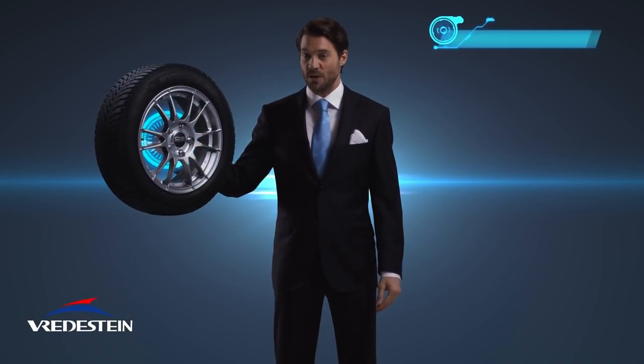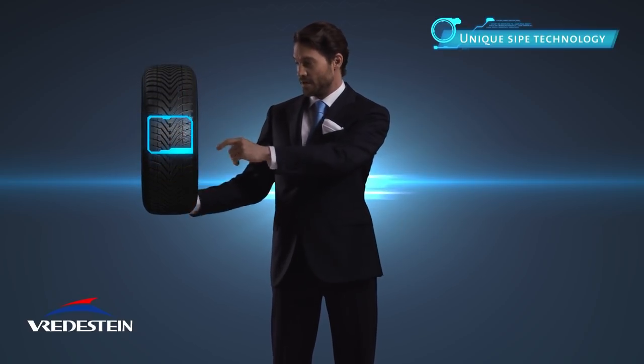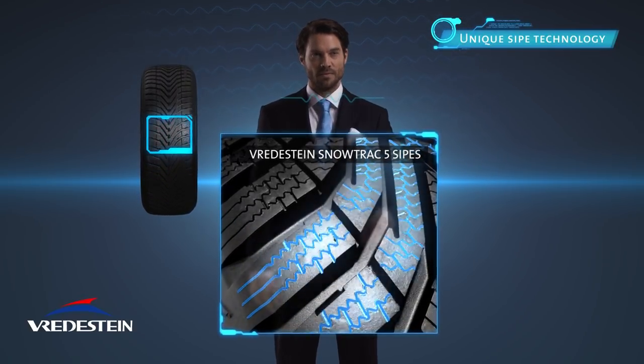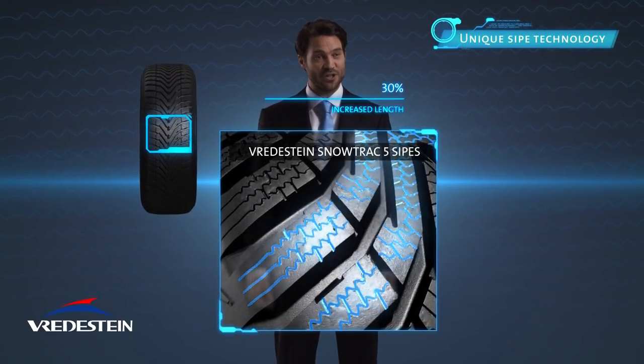With unique sipes structure for superior handling on snow and ice, the Freydestein Snowtrack 5 sipes vary in shape and depth and are placed in various directions. The length of the deep sipes increased with 30% compared to the previous generation.